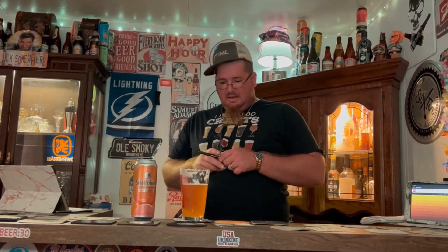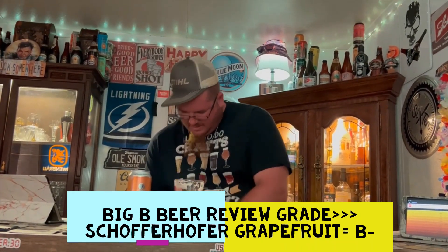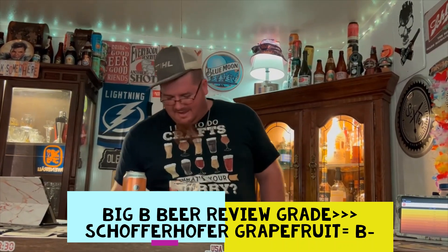I think it will ring the memory bell — I'll probably think of this one when I think of a grapefruit beer. I don't think I'm going to have cravings for it though. Big B beer review grade: I'm going to give this one a B minus. Not too shabby. I hope y'all enjoyed watching this as much as I enjoyed drinking it. If so, please hit like, subscribe, and share. Check out my group on Facebook, Beer Reviewers United. Until next time — salute!